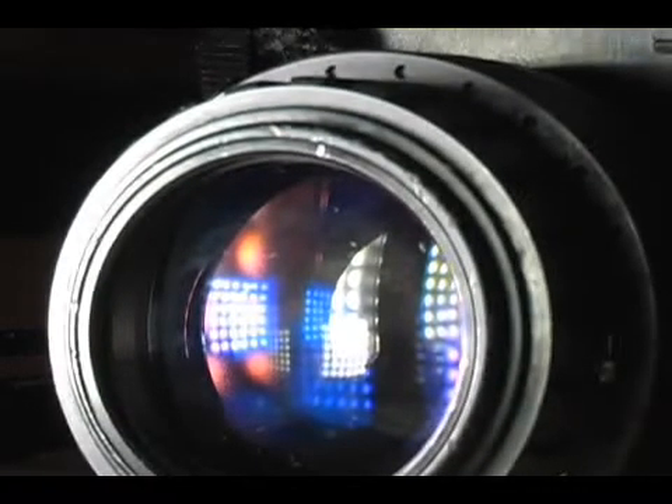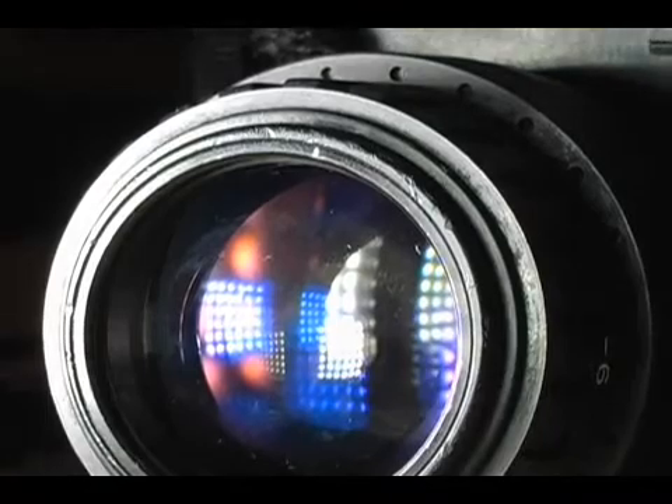Night vision goggles have been used in the U.S. military since Vietnam, and now more than ever they're being used by EMS, police, and fire departments to make nighttime flying safer and easier.